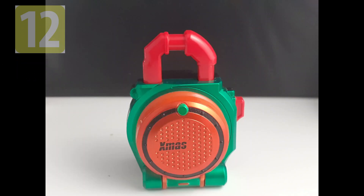Hi y'all, Sylvaz here, and Merry Christmas to everyone! Today I will talk about the Kamen Rider game Christmas Lockseed.